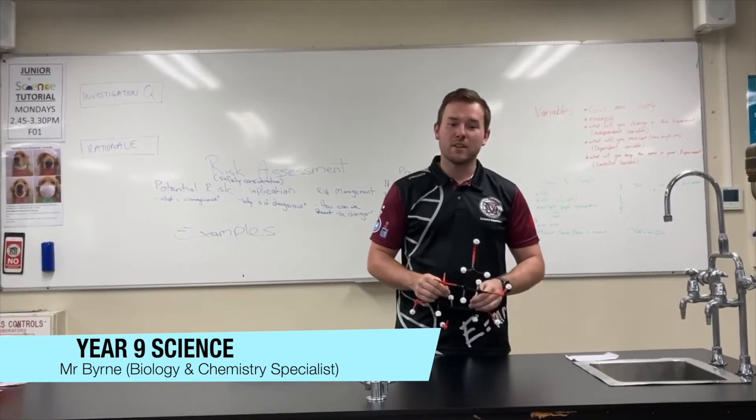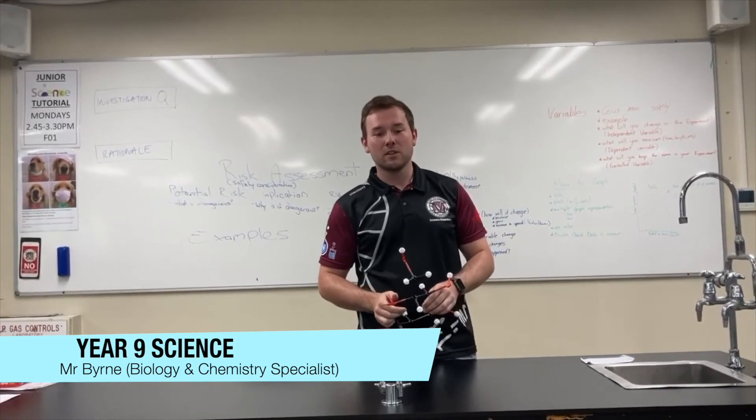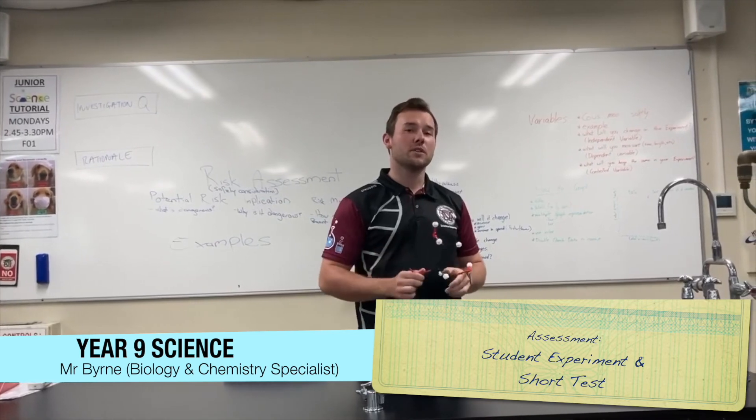In Year 9 science, students will enter the world of chemistry. Students will look at radioactivity and investigate important chemical reactions, including combustion and acids. We will complete a student experiment and a very short test. Looking forward to working with you!